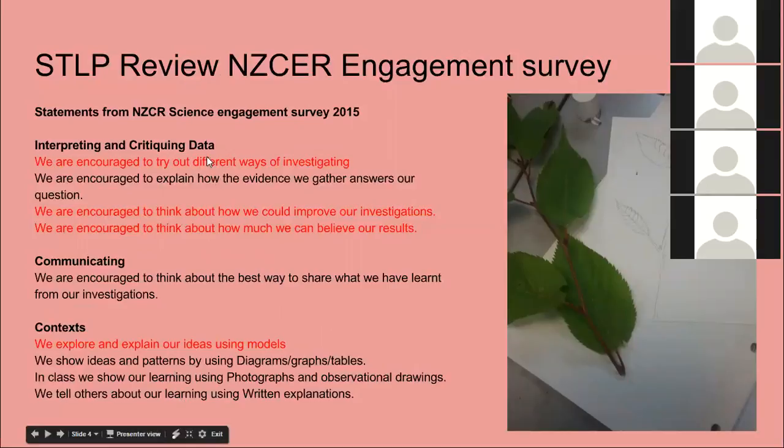So we're doing different ways of investigating, not just sticking to fair testing. We're encouraging students to think about how they can improve our investigations, so whenever we finish one we're always evaluating it and working out its limitations, and thinking about how reliable our results are. We're setting aside time to do that, whereas in the past we were trying to get one experiment into a one-hour slot. We were also exploring and explaining ideas with models, which was a weakness — I hadn't really considered evaluating models before.